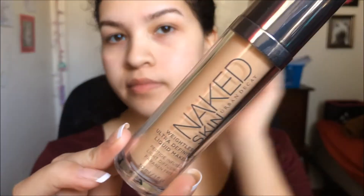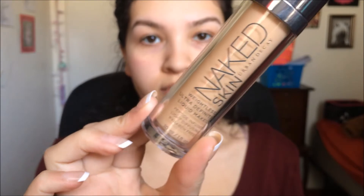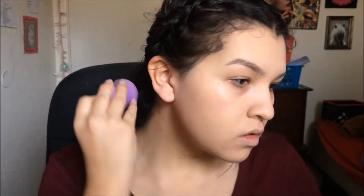I'm going to be taking the Urban Decay Naked Skin Foundation in the shade 2, and I'm going to be buffing this onto my skin today using a brush — I don't know where it's from. I will ask my friend; she got it for me for Christmas. But I honestly love this one a little bit more than the Real Techniques sponge.